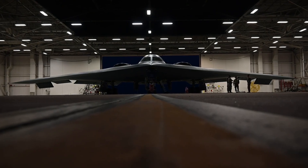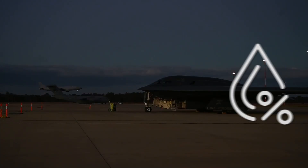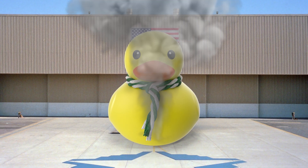The bomber must be housed in climate-controlled hangars to protect its delicate skin. Temperature fluctuations, humidity, and even rain can compromise the stealth coating, turning a $2 billion ghost into a very expensive sitting duck.